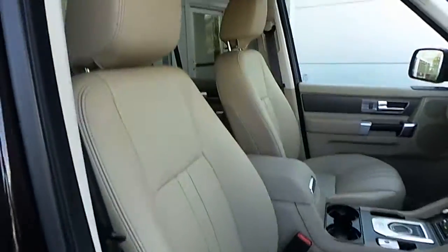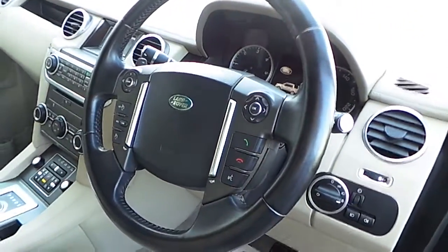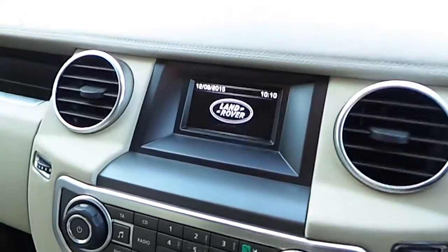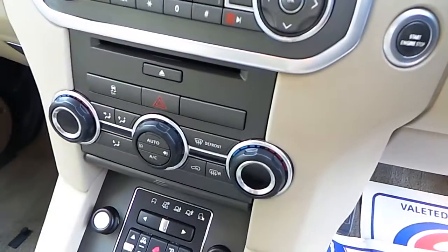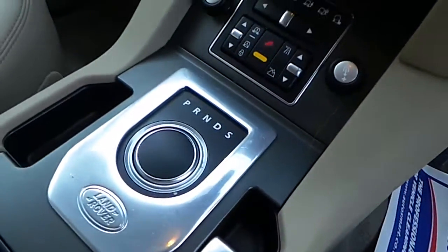When you go round to the front you can see that it has almond leather upholstery, a multifunctional leather steering wheel with cruise control and Bluetooth controls, a 5-inch infotainment display screen, dual zone climate control, terrain response, and an 8-speed automatic gearbox.